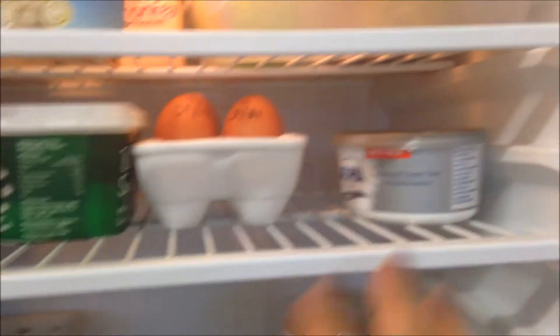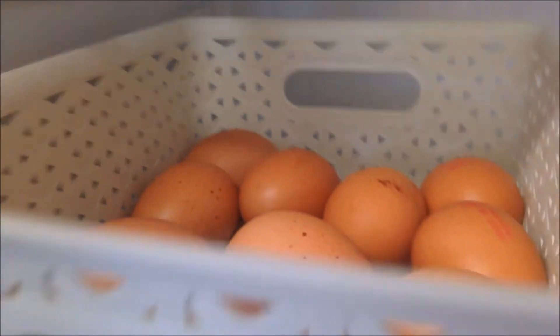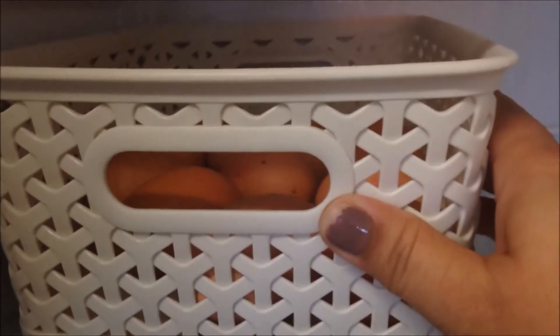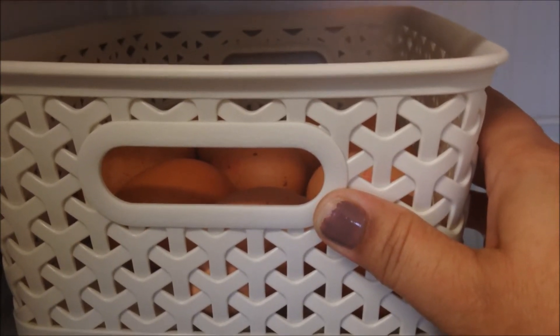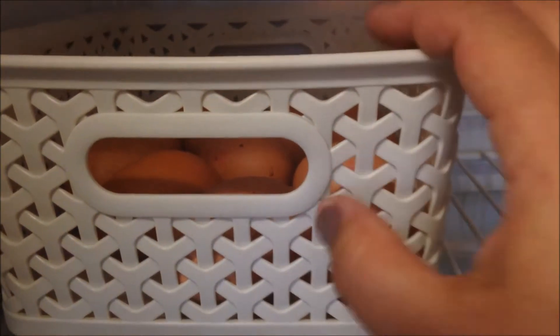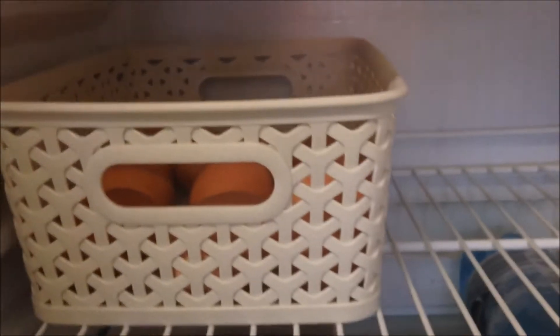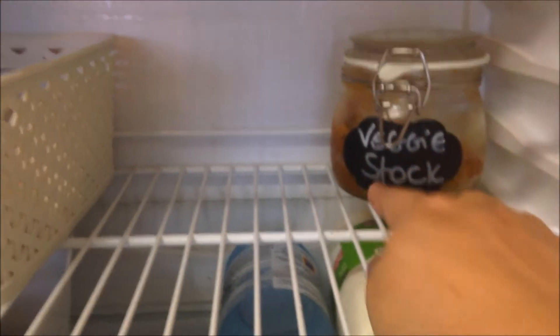I also have some Philadelphia cheese, and then just a basket of eggs. If you don't know, in the UK you don't have to keep your eggs in the fridge because the chickens get immunized against salmonella. But I do keep them in the fridge just because I have the room — it's better than having them on the side. I also have some veggie stock that I make myself in the Thermomix.